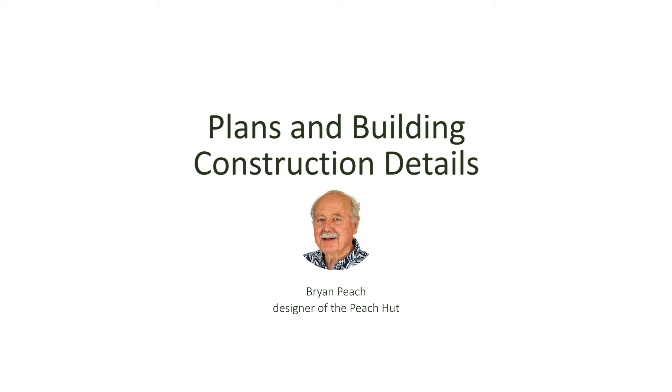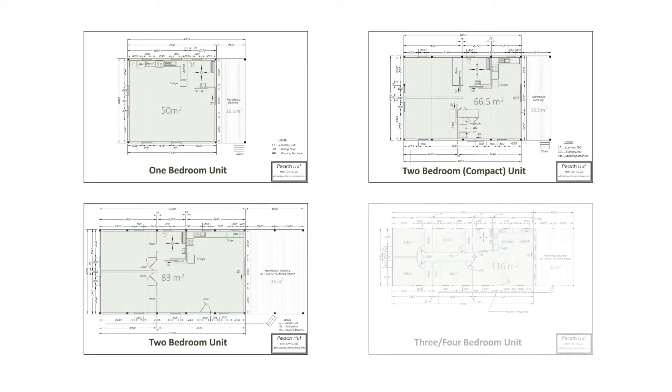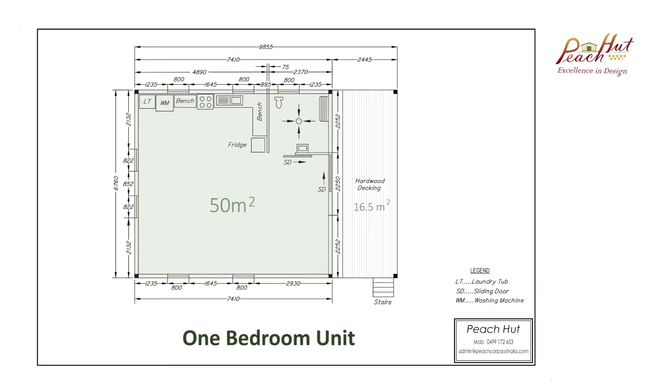The following are our Peach Hut designs for a one, two, three or four bedroom dwelling. Our one bedroom unit has 50 square metres of living space with a 16.5 square metre front deck.